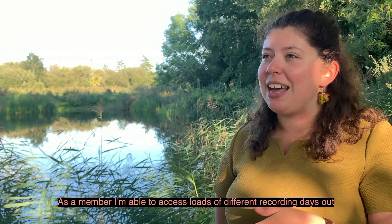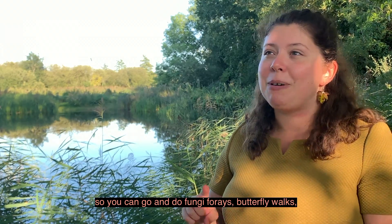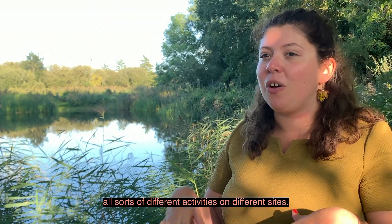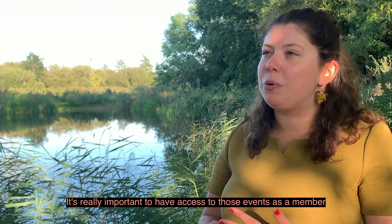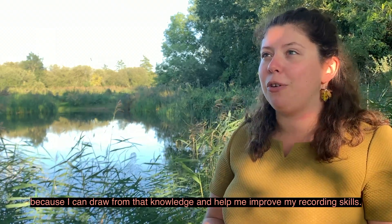As a member I'm able to access loads of different recording days out. So you can go and do fungi forays, butterfly walks, all sorts of different activities on different sites. I just thought it was really important to have access to those events as a member because I could draw from that knowledge and help me improve my recording skills.